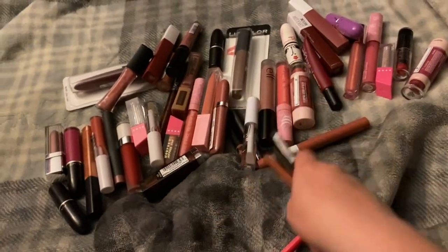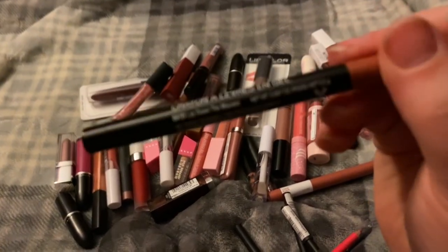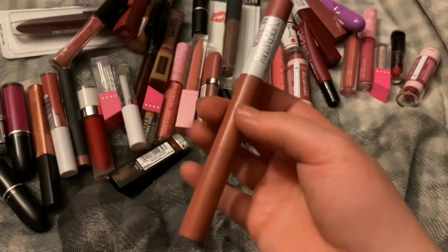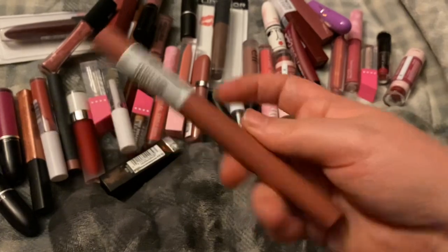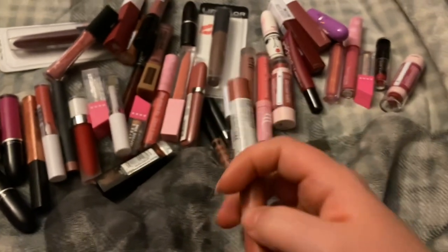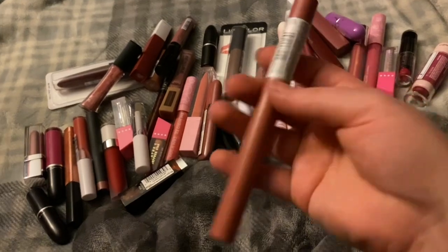These are nice, I really like them. Then I have the Wet n Wild lip liner in the shade Lay Down the Mauves. I think this is the Maybelline Color Superstay crayon in the shade Lead the Way — it just looks a really weird color, a little too grayish. I don't like the color on me.